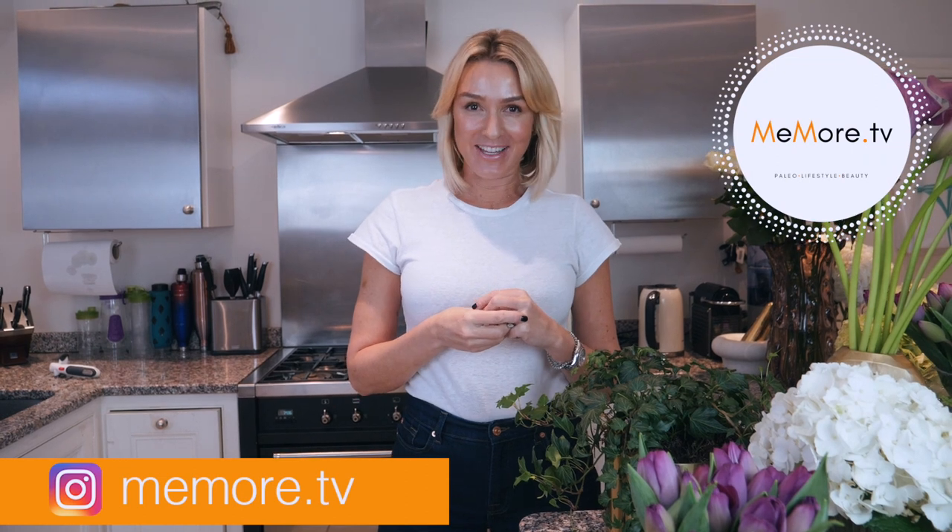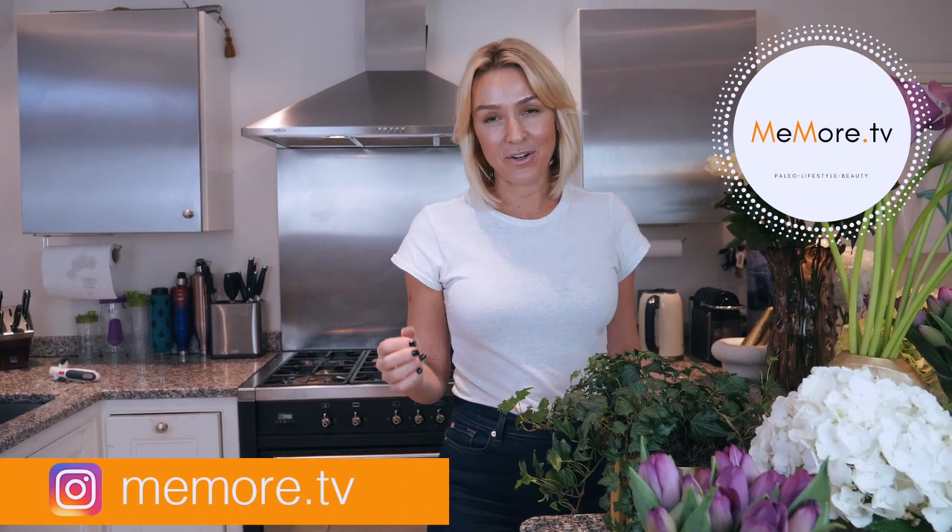Hi, it's Kelly and welcome back to Me More TV. This week on my channel I'm going to show you five easy paleo meals on how to break your intermittent fasting.